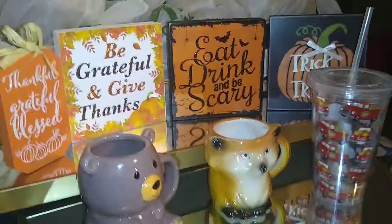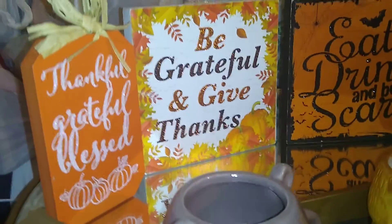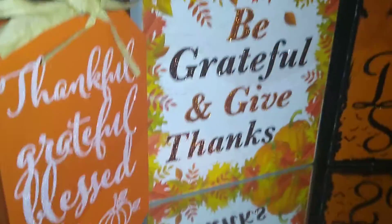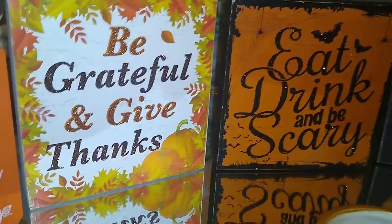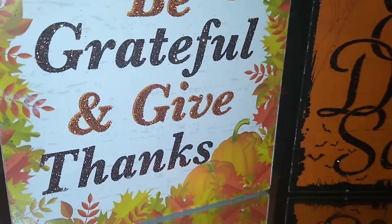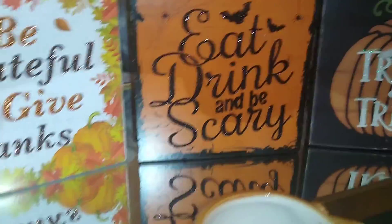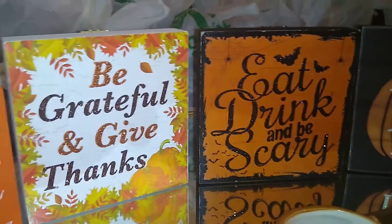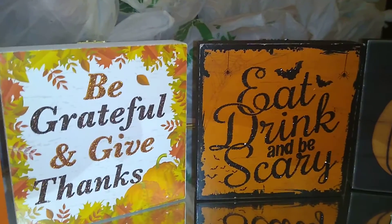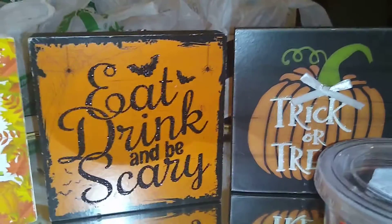I'm going to show you some of these little table plaques. This one says 'Thankful Grateful Blessed' — it's orange with white glittery lettering, pumpkins, and tied with raffia. This one says 'Be Grateful and Give Thanks' in orange and brown glitter with leaf foliage and pumpkins around the edges. I'm going to put this on my hot beverage bar, or coffee bar, or hot cocoa bar.